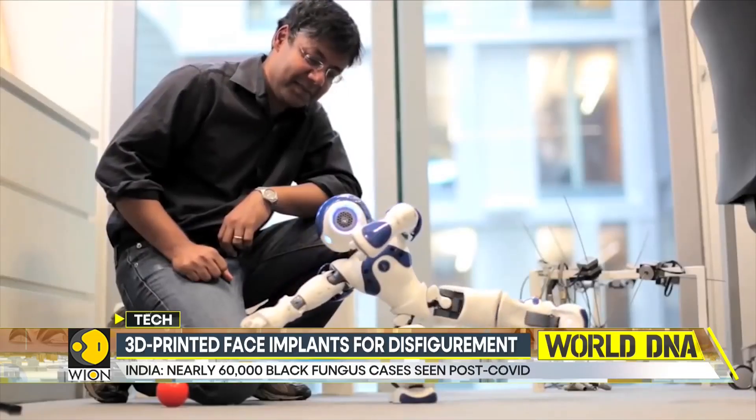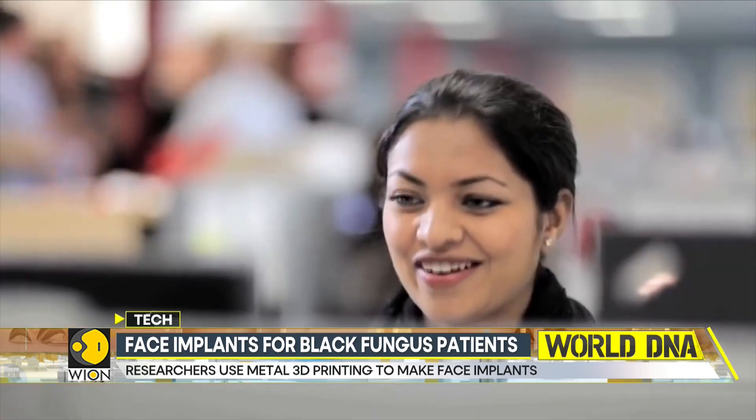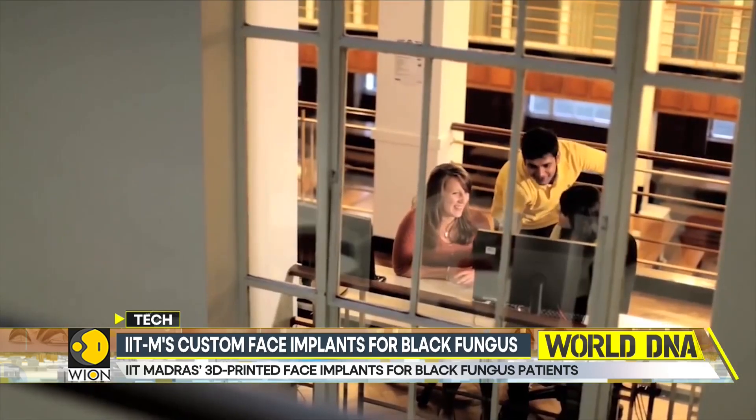While reconstructive surgery is a viable solution, it often incurs high costs. However, approximately 50 economically disadvantaged patients have already received these face implants.